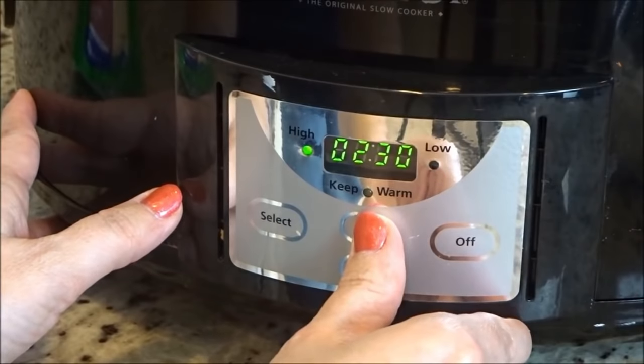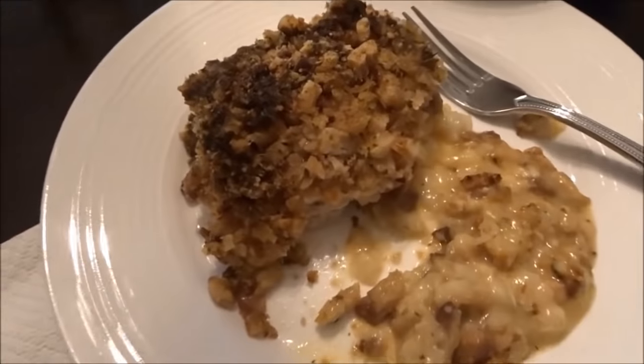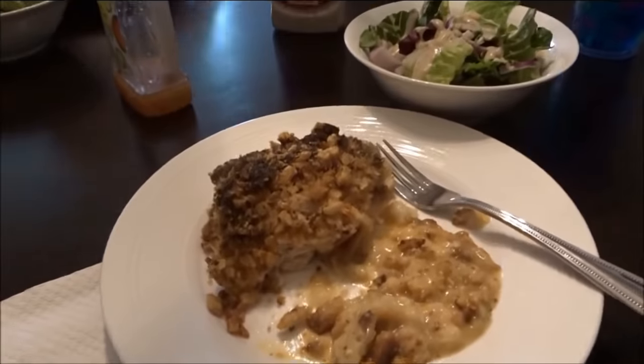I'm going to show you what it looks like after I've already taken a bite and remembered, oh yeah, I need to film this. It is so delicious. It's my husband and son's favorite chicken dish.